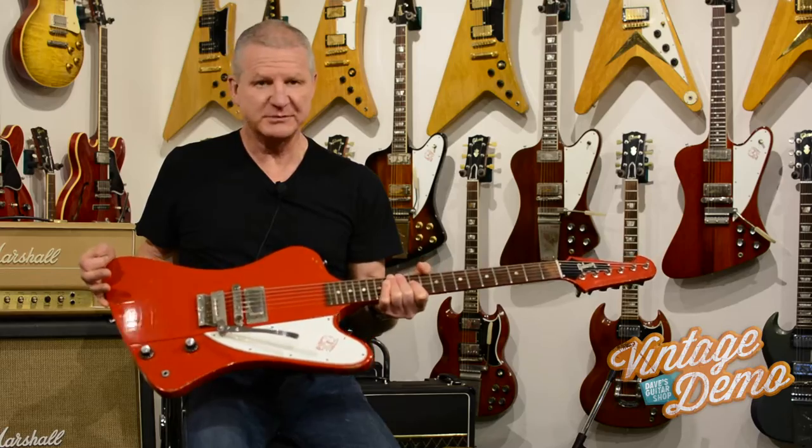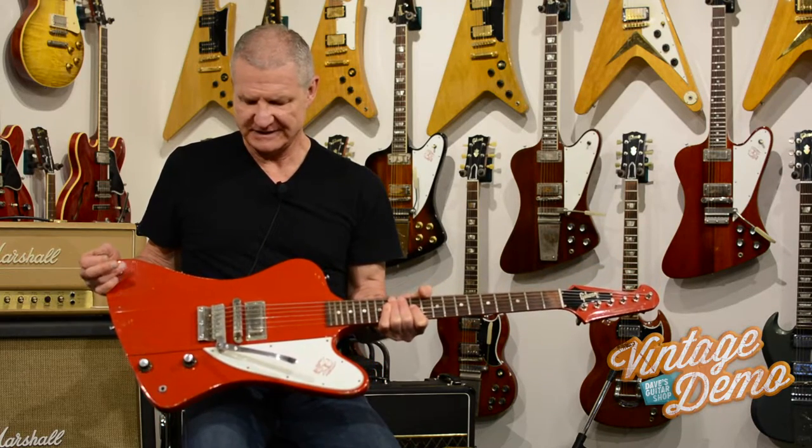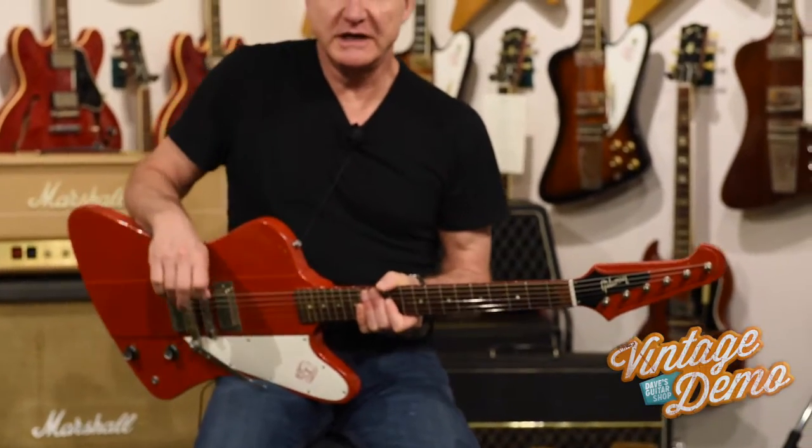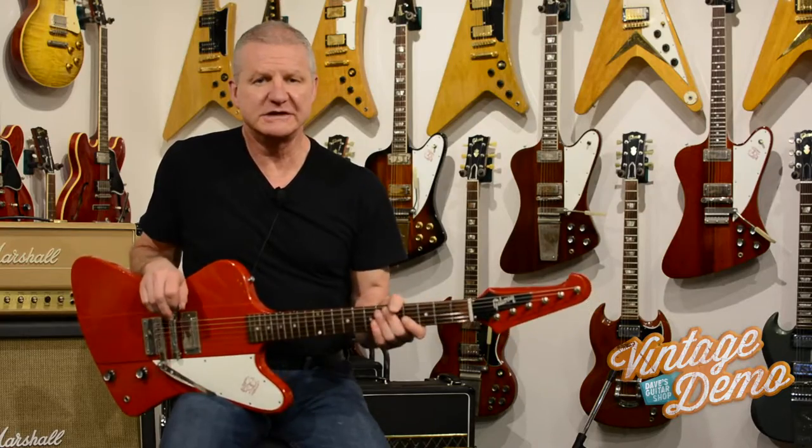And what more can you say — a very simple guitar, a one trick pony, but what a great trick it'll do. Casey's playing it for you through this little Gibson Tweet amp here to give you a good demo of what this will do. Enjoy.